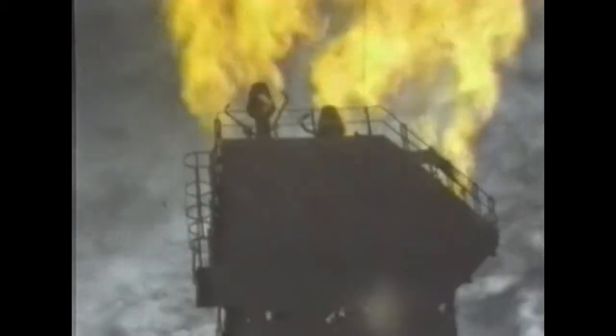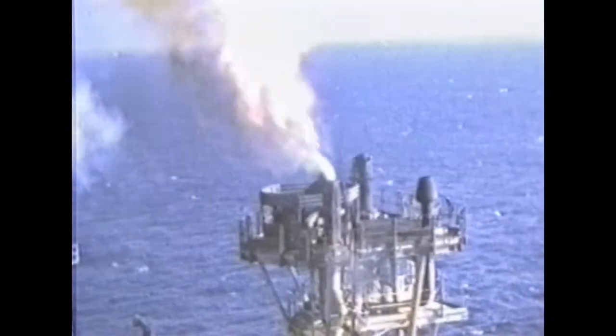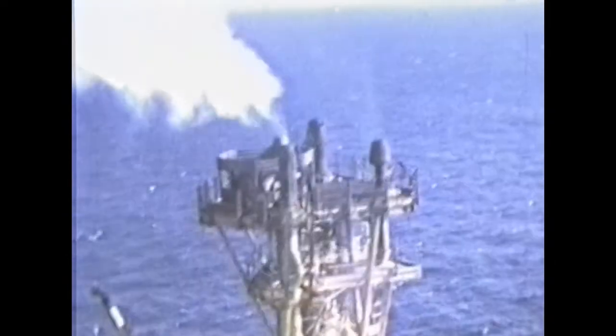Flaring the gas was a short-term situation and we had to ensure that it could be extinguished in case of emergency, so we developed a flare snuffing solution which was a world first.